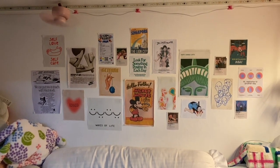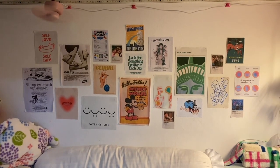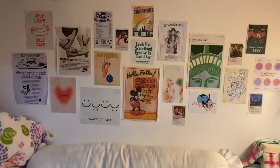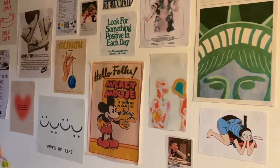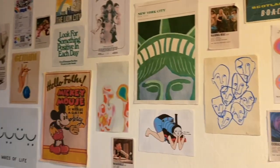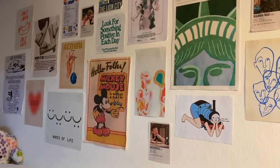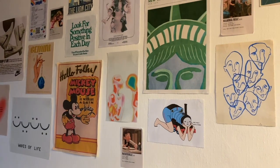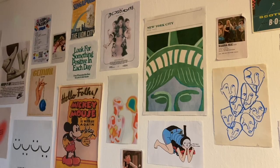If you liked it, don't forget to hit the thumbs up and subscribe. I hope this acted as a tutorial on how I would design my wall, because people are always asking — I just printed it from paper. Let me know what you think in the comments and I'll see you guys in my next video. Goodbye!